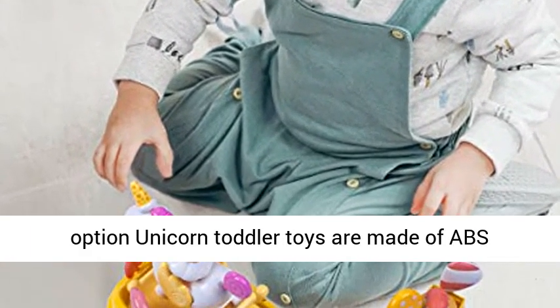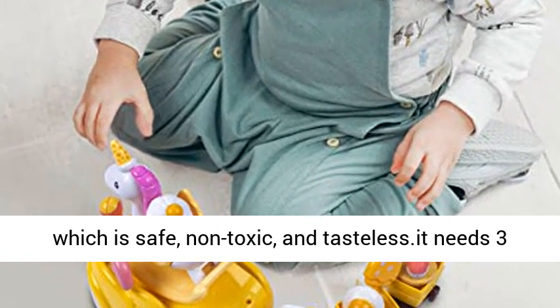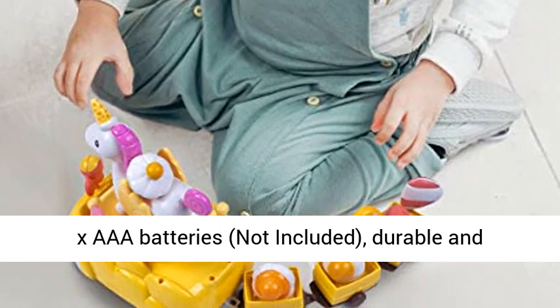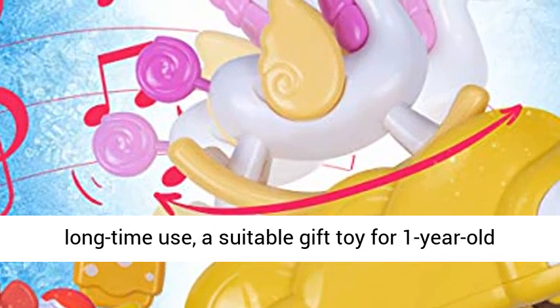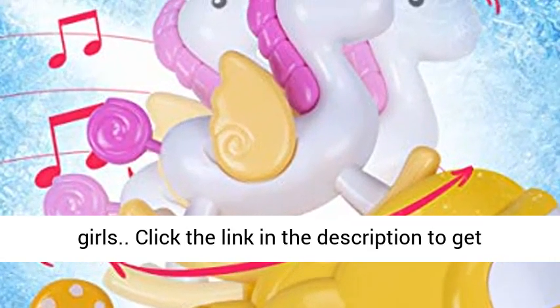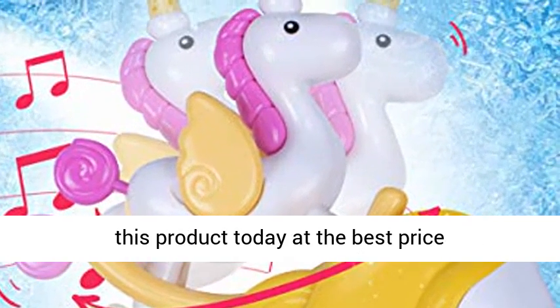Safe and perfect toddler gift option — unicorn toddler toys are made of ABS, which is safe, non-toxic, and tasteless. It needs three extra AAA batteries, not included. Durable and long-lasting, it is a suitable gift toy for one-year-old girls.